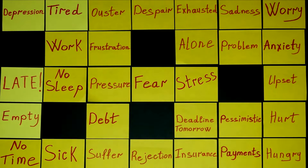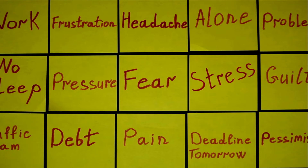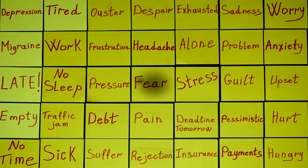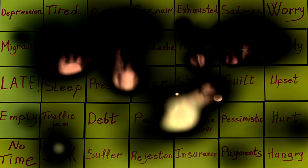Stress Management — chronic stress can accelerate the aging process by increasing inflammation and disrupting our body's natural balance. Incorporate stress-relieving practices like meditation, yoga, or deep-breathing exercises into your routine.